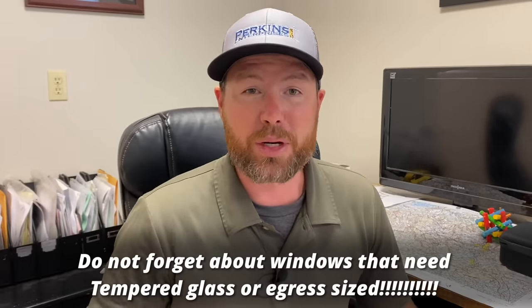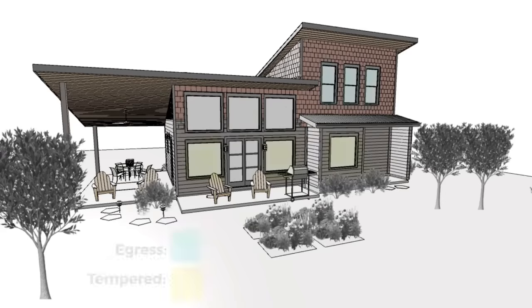Some tips if you're going to order windows yourself: do not forget about windows that need tempered glass or windows that need to be egress windows in bedrooms. Tempered glass is required two feet to the side of any doors, also in wet areas, and if the window is below 18 inches off the floor. Egress windows are required in bedrooms — if the bedroom doesn't have a door to the outside, it has to have an egress window so you can get out or a firefighter can get in. Around here it's five square feet minimum opening on a ground level floor, and 5.7 square feet on an upper level.